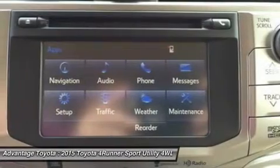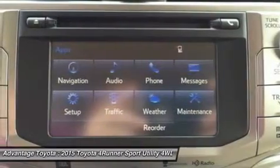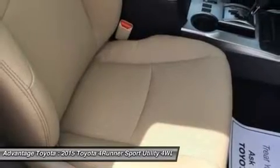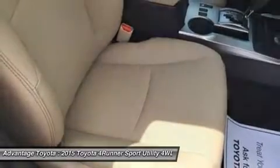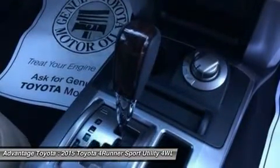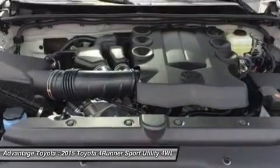There's a soundtrack to every adventure. You won't miss a beat with the 4Runner's standard Entune Audio Plus system: a 6.1-inch high-resolution touchscreen display, AM/FM/CD player with MP3 and WMA playback capability, auxiliary audio jack, and USB port with iPod connectivity.